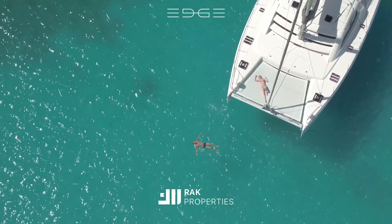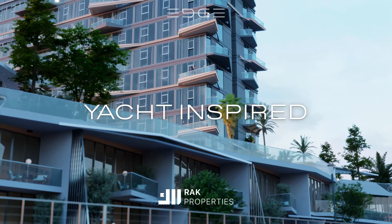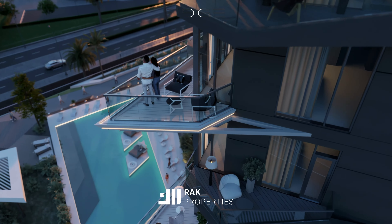Inspired by the rhythmic movement of a yacht in the water, Edge emerges as a striking silhouette, with its edgy balconies cascading outward like a sudden flow of energy.